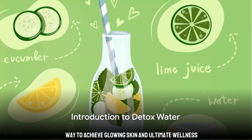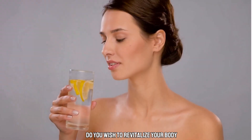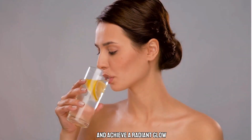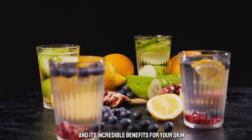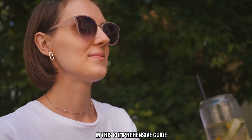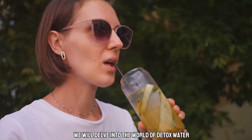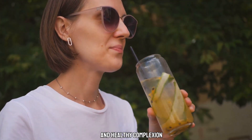Are you looking for a natural way to achieve glowing skin and ultimate wellness? Do you wish to revitalize your body and achieve a radiant glow? Look no further! Introducing Detox Water and its incredible benefits for your skin and overall wellness. In this comprehensive guide, we will delve into the world of Detox Water and how it can help you achieve a naturally glowing and healthy complexion.